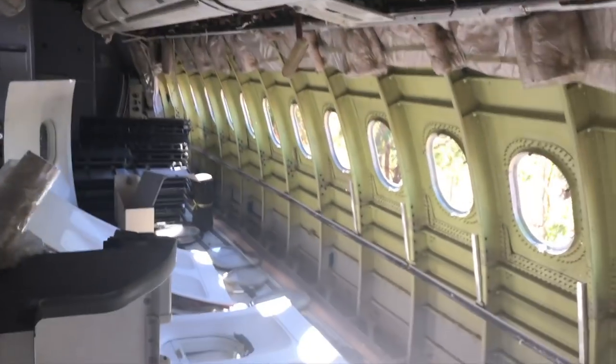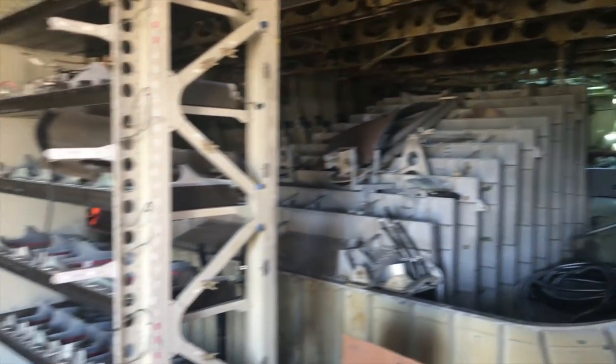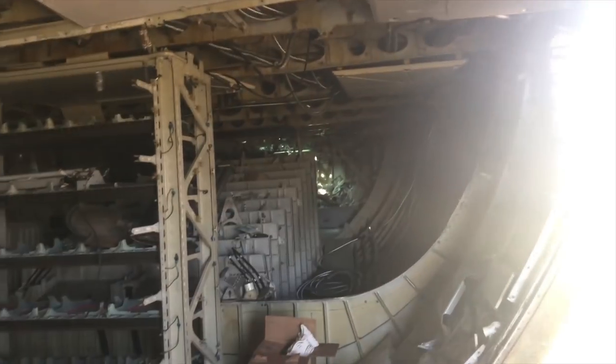Man, this is so cool. I never saw underneath, inside of one of these things. They upload the circadian library. Wow, so cool. Smells like an old library or something. Man, I love it.